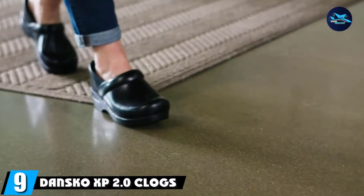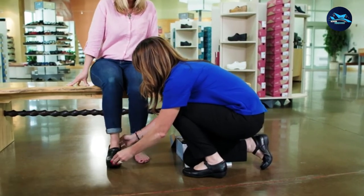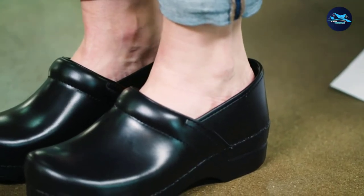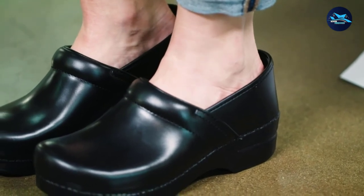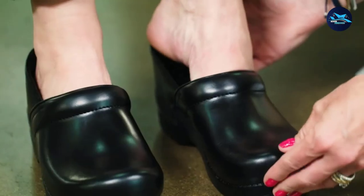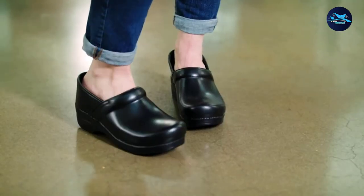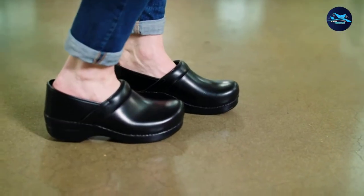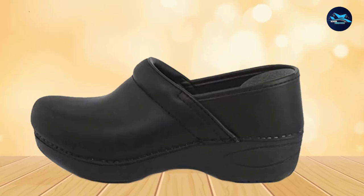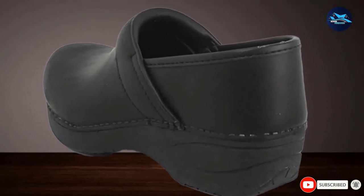Next at number 9 we have Dansko XP 2.0 Clogs. These Dansko shoes come in a lot of fun colors and styles. They have a lightweight construction, slip-resistant soles, and a removable footbed. The shoe also has an arch stabilizer for support and memory foam for comfort for all-day standing. The padded instep provides extra comfort and the roomy toe box allows your toes to move comfortably. I appreciate their durability. They're slightly expensive, but they last forever, says Cammie Reed, owner of Round the Table, a Colorado-based personal chef service. There was a marked improvement in knee and ankle pain after wearing these shoes.